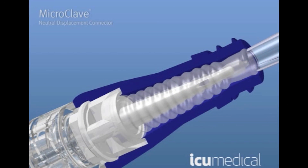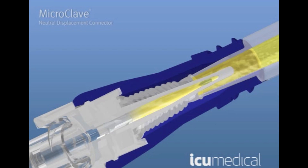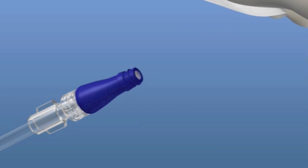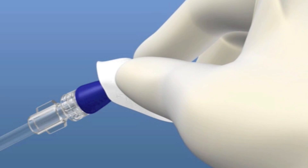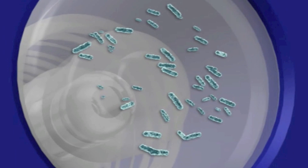The following animation will show you how the microclave utilizes a dedicated internal fluid pathway that protects the fluid pathway from contaminants on the outside of the device. We recommend you swab the device to mechanically remove debris from the swabbable surface, but as you'll see, the fluid never comes in contact with contaminated areas.